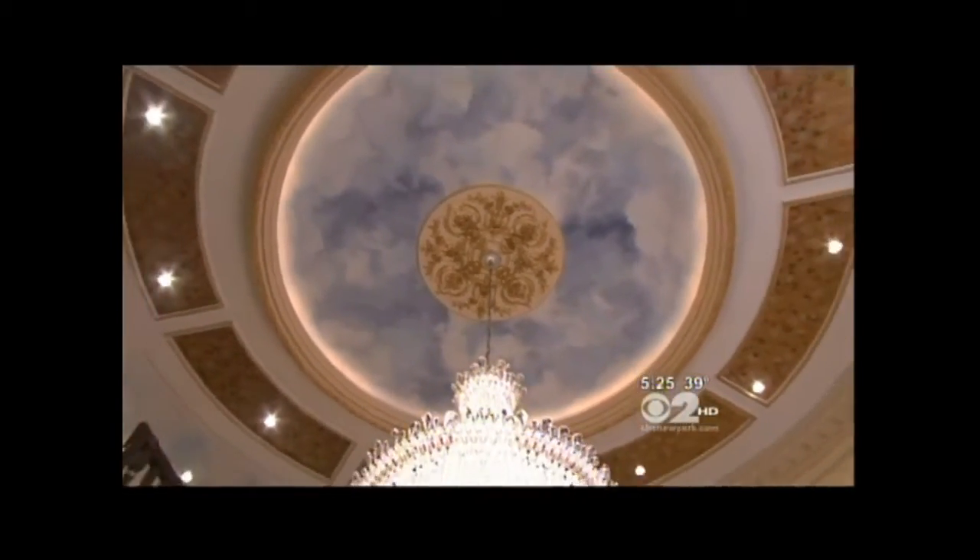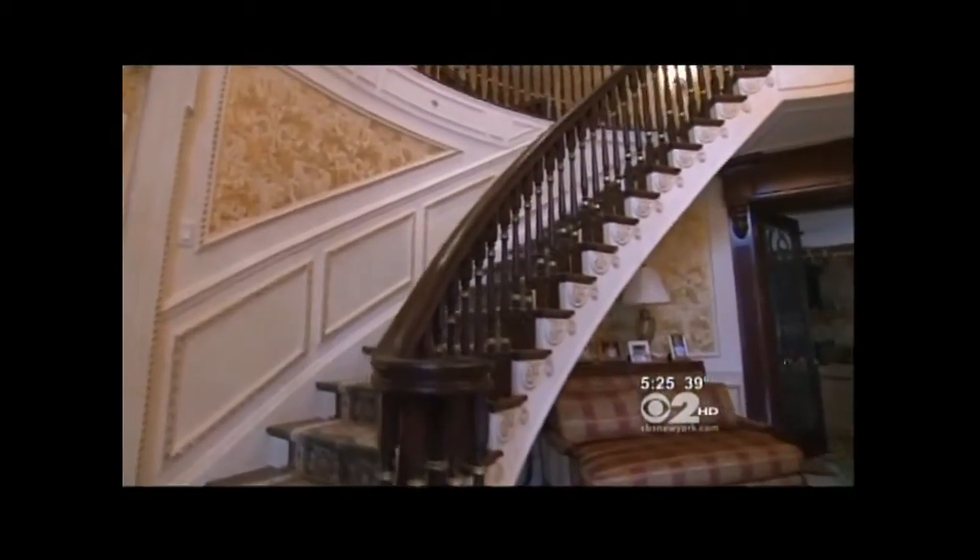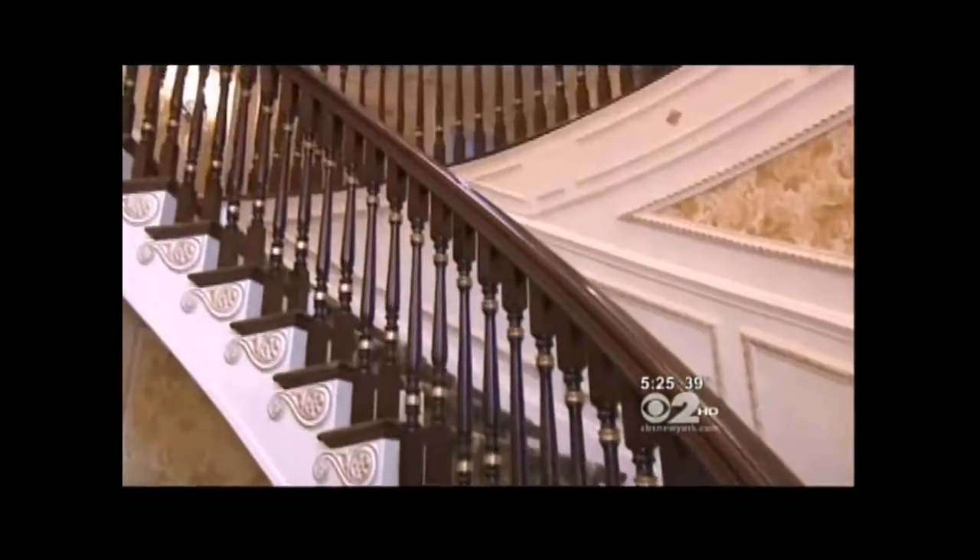It is almost like a turret you'd find someplace in France. You look over the ceiling, you've got clouds — everything's hand painted. We've got a double bridal staircase. Every one of these balustrades are made of solid mahogany. It is as good as it gets.